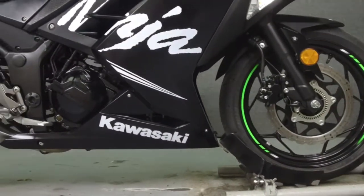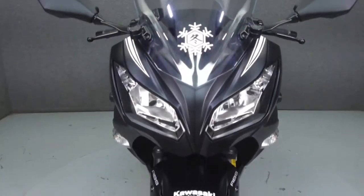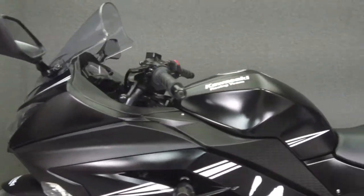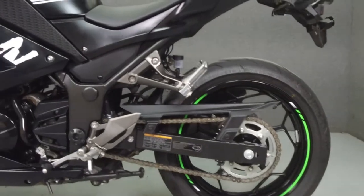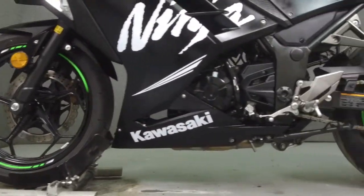Powered by a 296cc parallel twin engine with a 6-speed transmission, the Ninja 300 puts out 35 horsepower at 11,000 RPM and 18 foot-pounds of torque at 8,500 RPM. It has a seat height of 30.9 inches and a dry weight of 362 pounds.